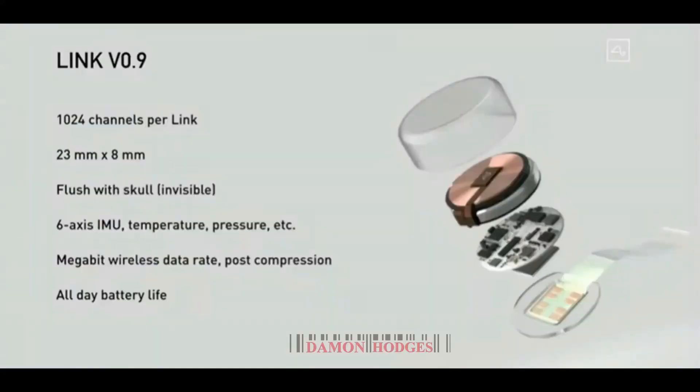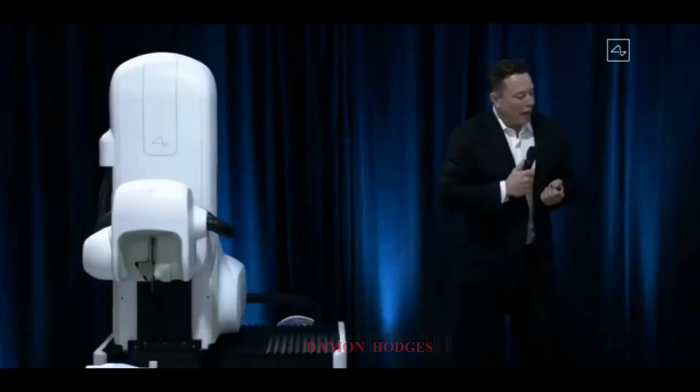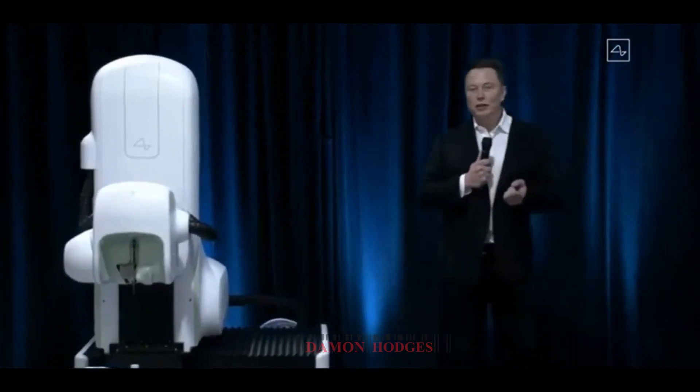Our current prototype version 0.9 has about a thousand channels — that's about a hundred times better than the next best consumer device available. It's 23 millimeters by 8 millimeters and fits quite nicely in your skull, which is about 10 millimeters thick. It sits flush with your skull, it's invisible, and all you can see afterwards is a tiny scar. If it's under your hair you can't see it at all — in fact, I could have a Neuralink right now and you wouldn't know.